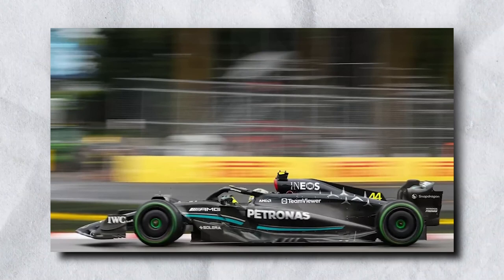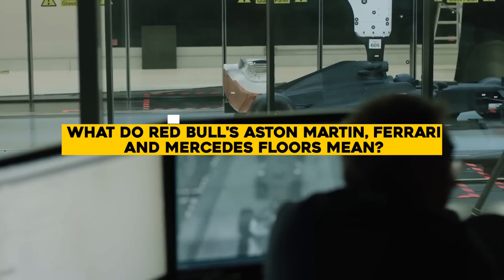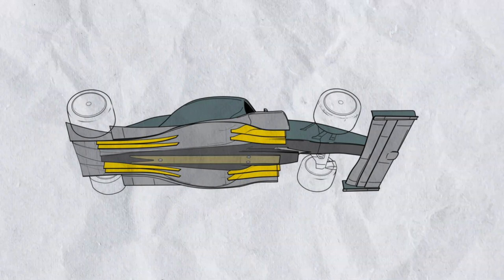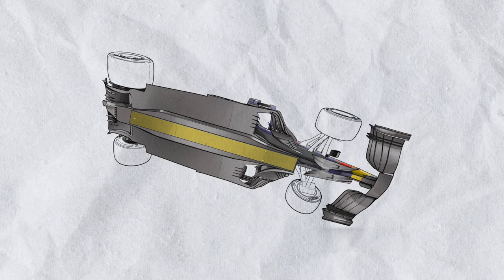The floor accounts for over 80% of the aerodynamic performance of a ground-effect F1 car. This was a change made in the 1980s; however, porpoising and the shaky cars basically got it made illegal. Since the F1 challenges were not as hefty as they are now, the ground-floor effect practically sent the vehicle airborne, which is not something you want to see in a sporting event. But in the modern period, it seems to bring out the best in the team's members.